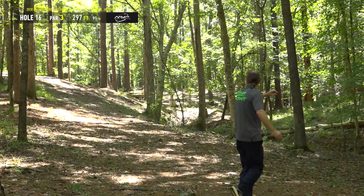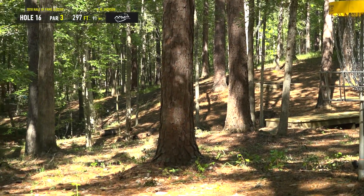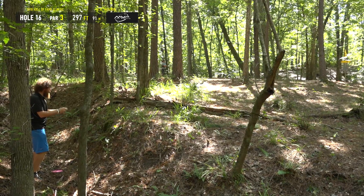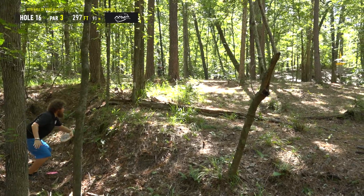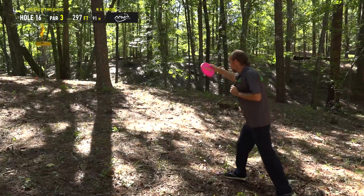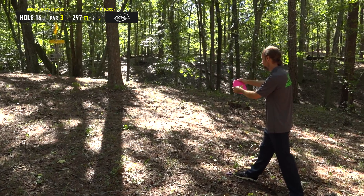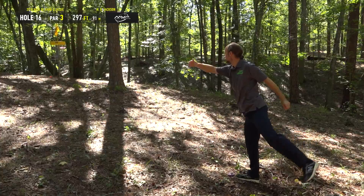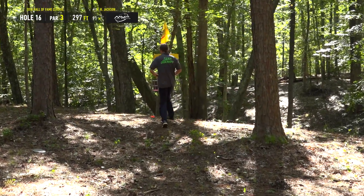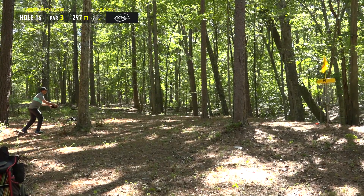If you hit those trees and kick right, you're OB. Paul was kind of saying the best shots he's thrown are nowhere close to the pin, and the worst shots he's thrown are all parked. MJ with the Comet right here throwing the good shot and parking it — it's possible! It really sets up better for a right-handed forehand player because you can take the safe gap all the way up and crash in. I was trying to throw a flip-up sidearm through the early gap and I hit the tree 40 feet short every single time.